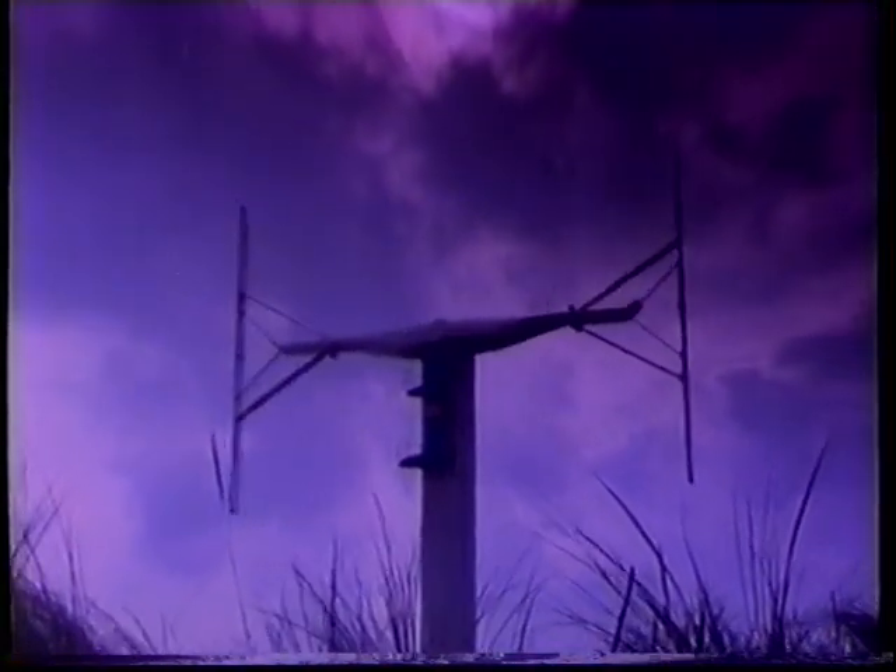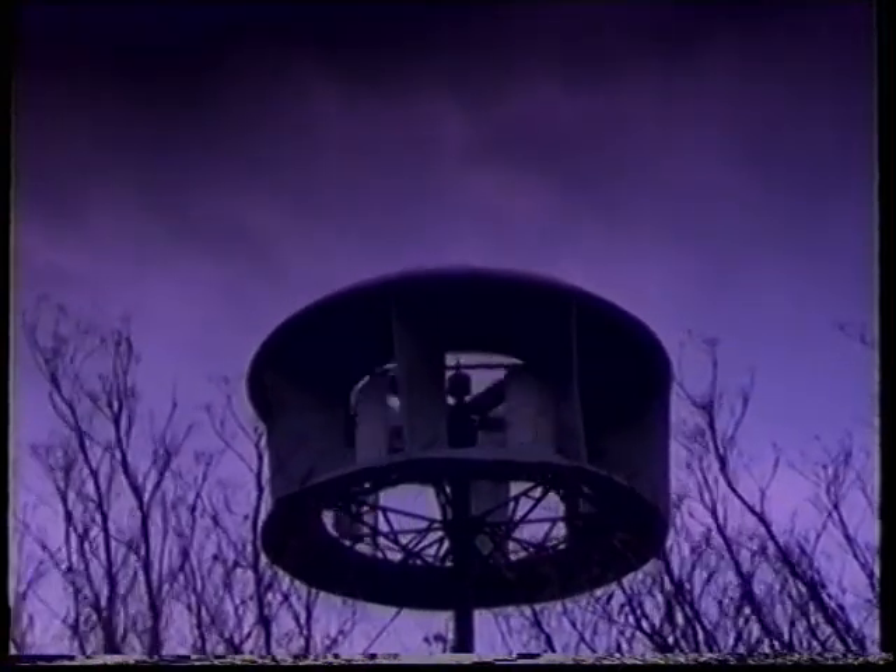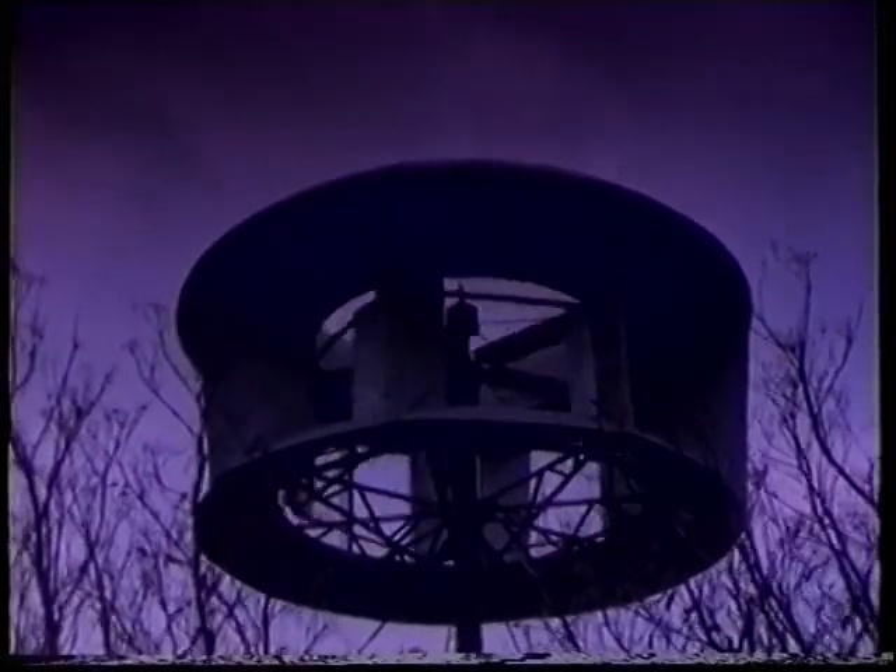These strange shapes at a test site at Carmarthen Bay in South Wales are prototype designs competing to meet the challenge of harnessing the energy in the wind and converting it into electricity.